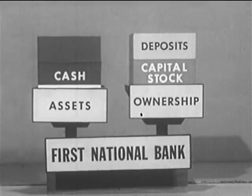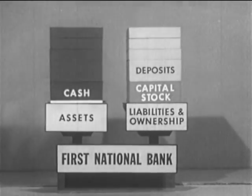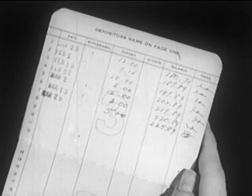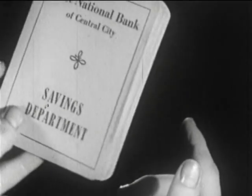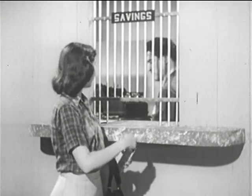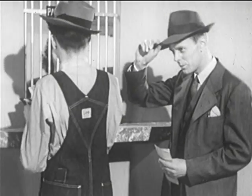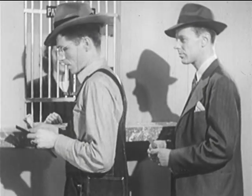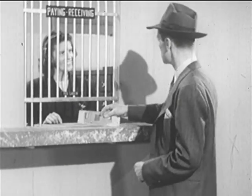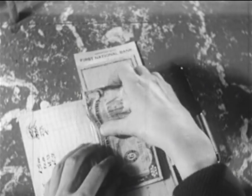Deposits appear on the other side of the balance sheet as a liability, because the bank must stand ready to return an equal amount of money on demand. Deposits in savings accounts are called time deposits, because the depositors intend to leave the money in the bank for some time. But most of the deposits are demand deposits, upon which the depositor can write checks when he makes payments to others. Such deposits are made in commercial or personal accounts, often called checking accounts.